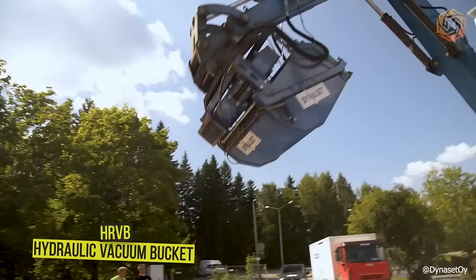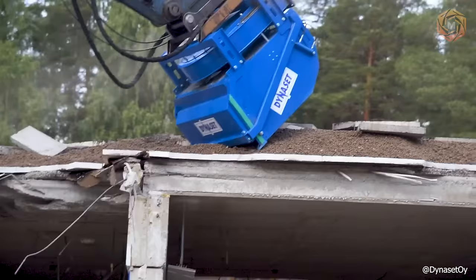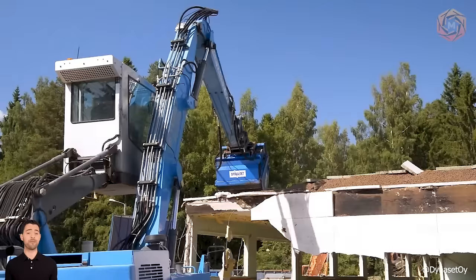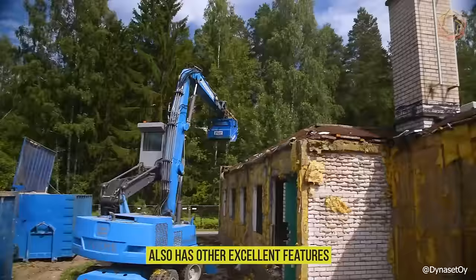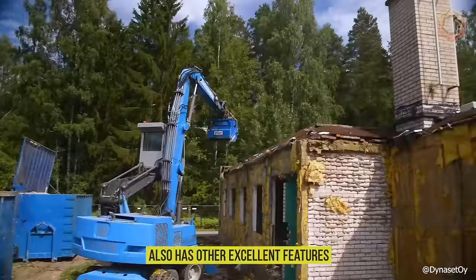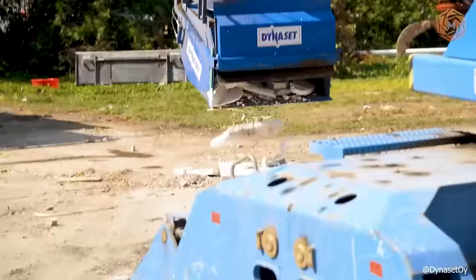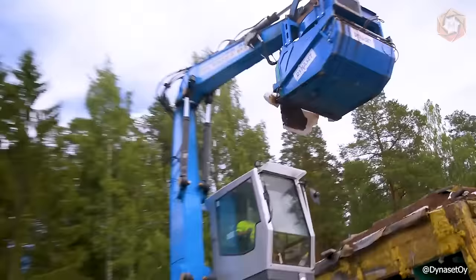The HRVB hydraulic vacuum bucket converts the hydraulic energy of mobile equipment or vehicles into a vacuum to dispose of debris and into an airstream for cleaning. It is used for cleanup at construction and demolition sites, as well as other maintenance tasks. The HRVB not only produces a powerful negative pressure of -8kPa, but also has a maximum airflow of 3.4 m³ per second. There are auxiliary suction ports and a vacuum hose for on-foot operation, as well as an adjustable suction airlock for precise vacuum cleaning.